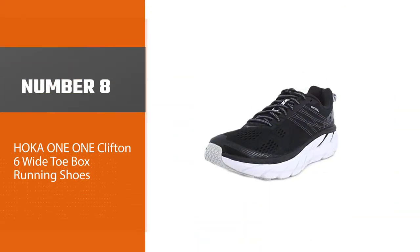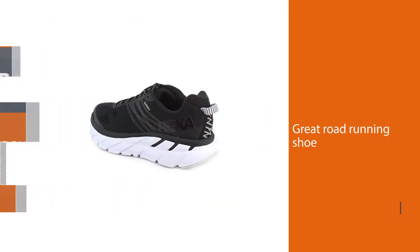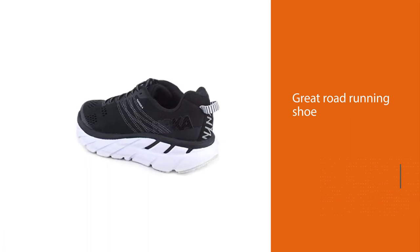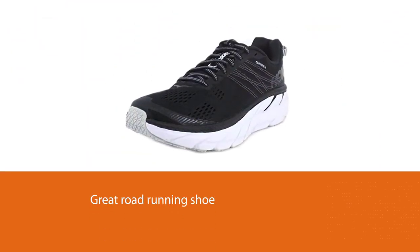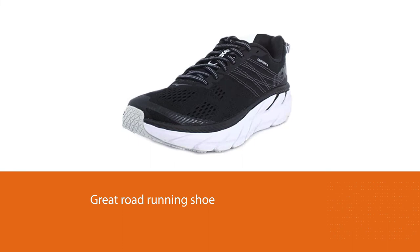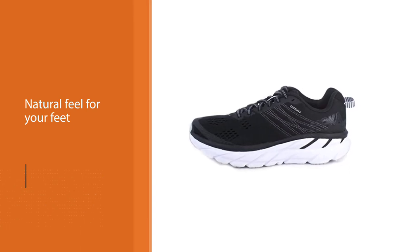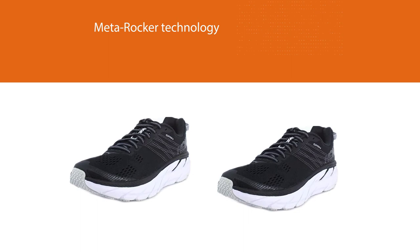Number eight: Hoka One One Clifton 6 wide toe box running shoes. The Clifton 6 is designed to be a great road running shoe and comes with all of the technology expected with the Hoka name. It is a neutral shoe with a wide toe box, providing a natural feel for your feet. With Hoka's Meta-Rocker technology, the Clifton 6's design complements a runner's natural gait and helps propel the runner forward. Hoka has an excellent cushion which the company describes as marshmallow soft, yet even with this extra plush midsole, these shoes are incredibly lightweight, meaning you don't have to sacrifice speed for comfort.